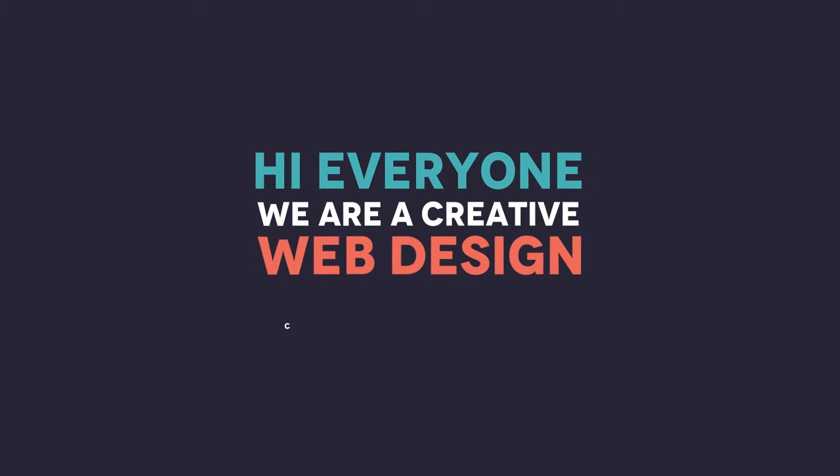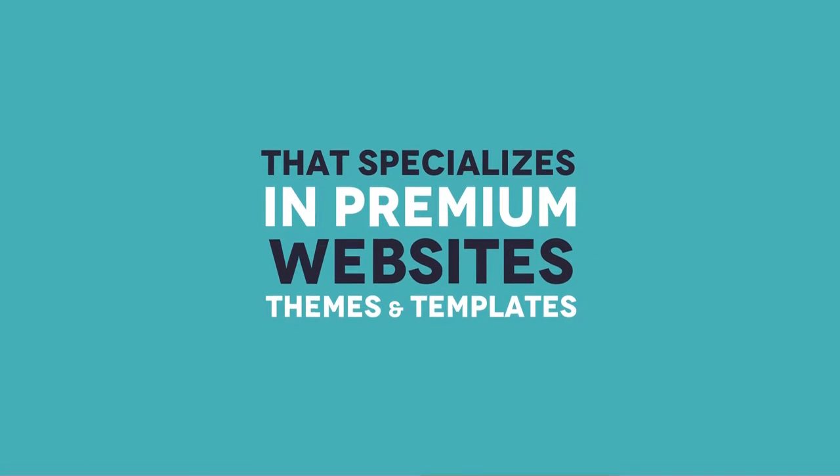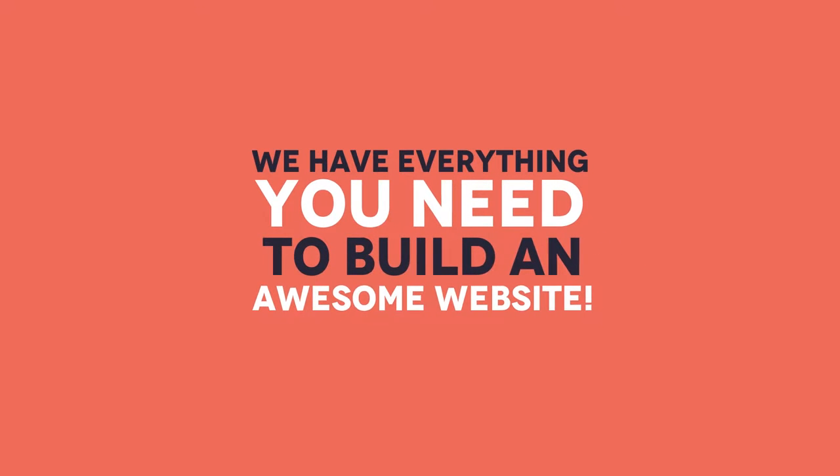Hi everyone, we're a creative web design company that specializes in premium websites, themes, and templates. We have everything you need to build an awesome website.